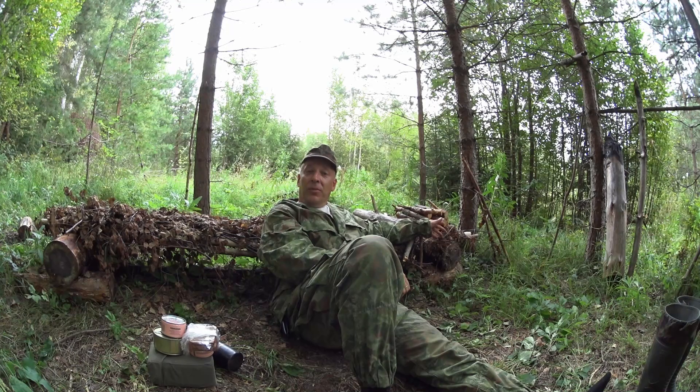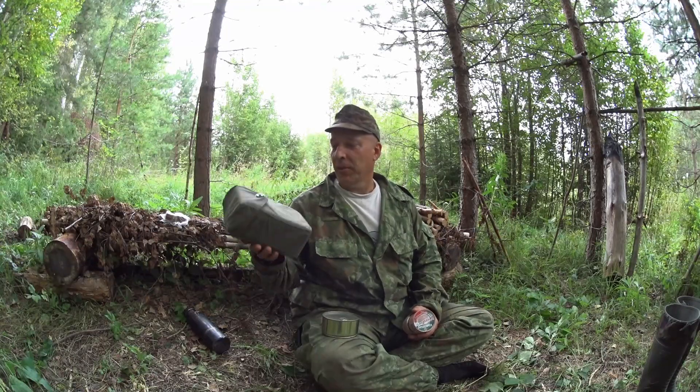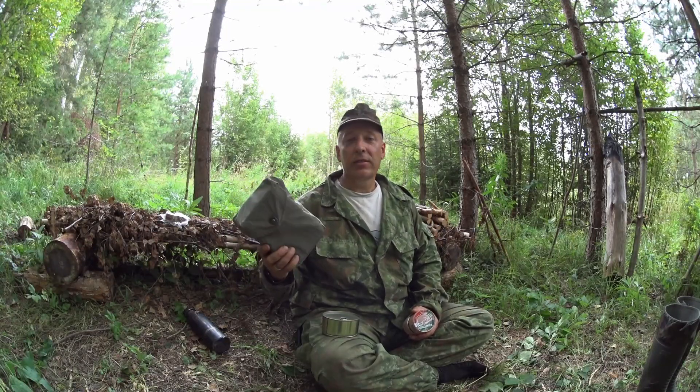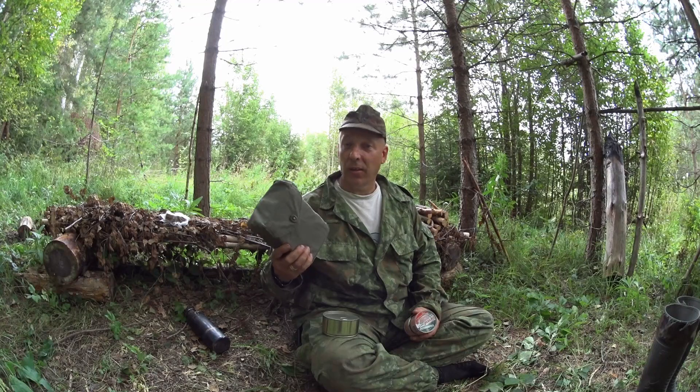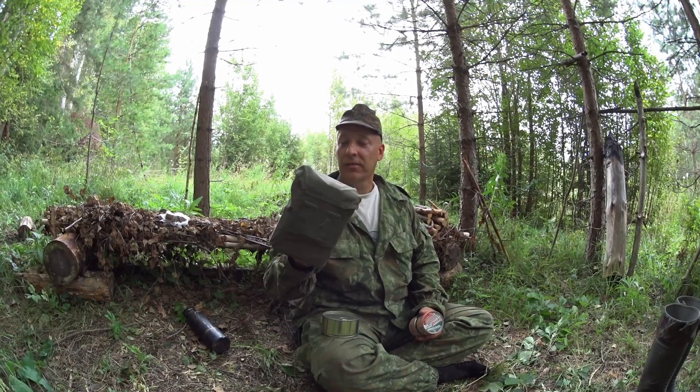What we're gonna take a look at now is the Serbian mess kit and Serbian combat ration. The mess kit and ration here I got from my brother in Serbia. It's quite unusual, but also quite cool actually. So why don't we just jump straight into it and take a look at this set here?